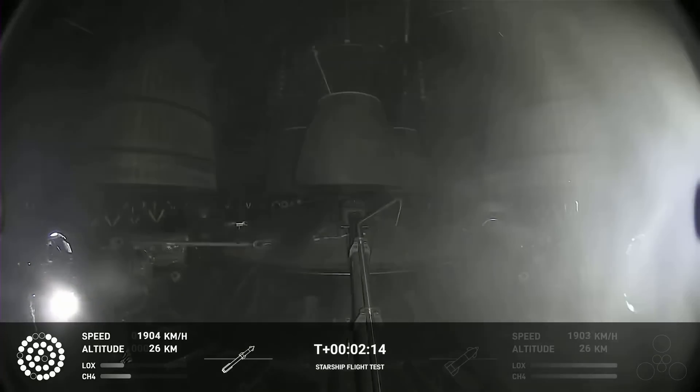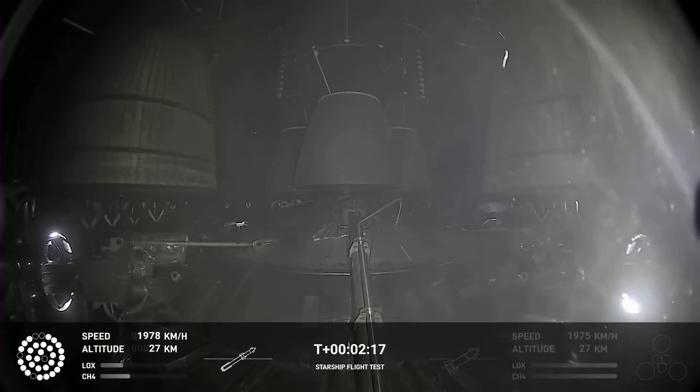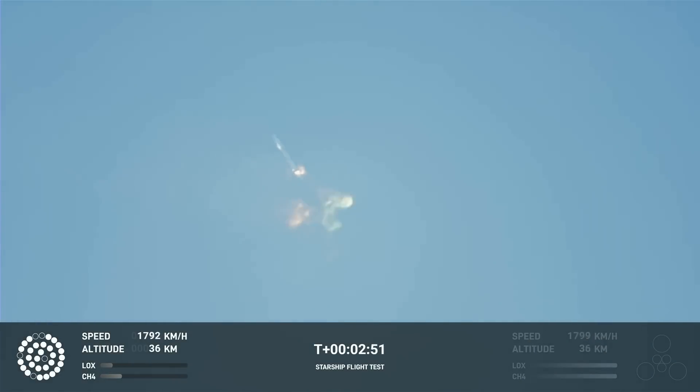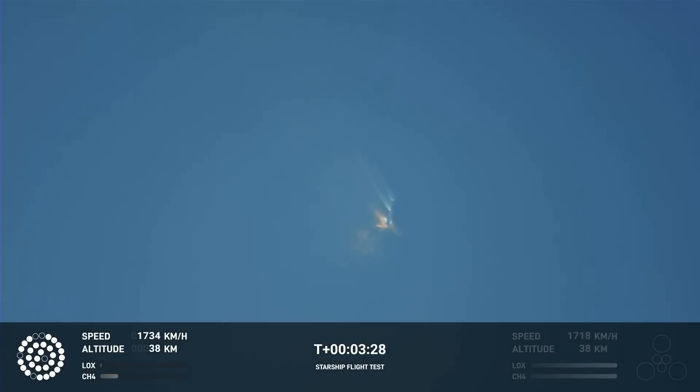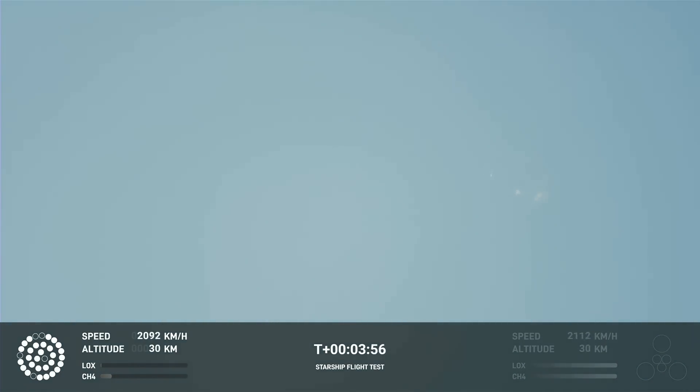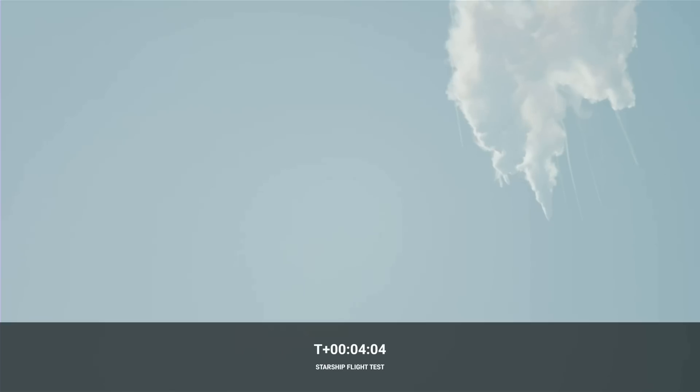SpaceX switched to the camera showing the six engines of the upper stage — the actual Starship vehicle — but it would not separate from the booster. Instead, the entire stack began to spin and started losing altitude and speed. Any Kerbal Space Program player will recognize that when this happens you can pretty much say goodbye to the rest of your flight. Two explosions in close succession destroyed Booster 7 and Starship serial number 24 as the flight termination system was triggered, ending SpaceX's first flight test of the full stack in a giant fireball after just about 4 minutes.